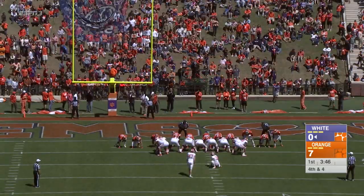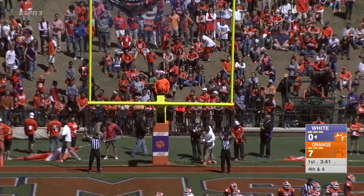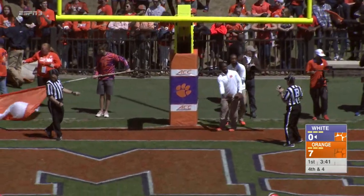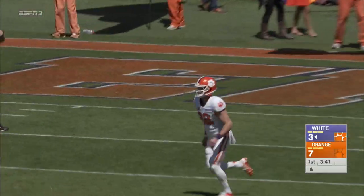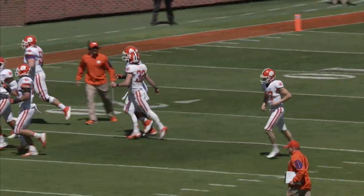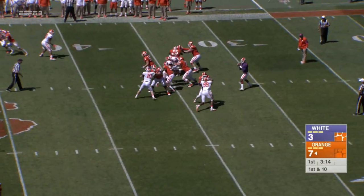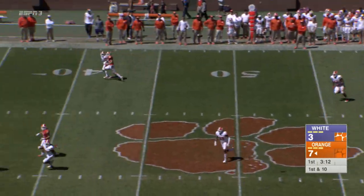The kick is up and it's good. Score: 3:41 remaining in the first quarter, the orange leads the white seven to three here in Clemson, South Carolina. We'll be back with much more right after this. Seth Bryant, and now Watson back to work.